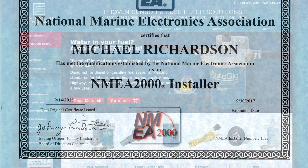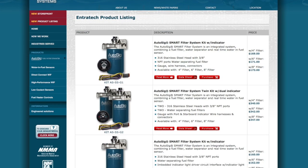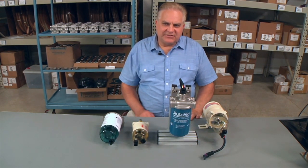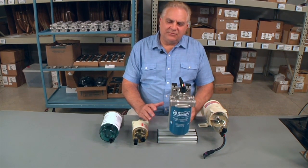For more information, please visit endrotech.com to view the AutoSIG fuel filter water separator systems. You can also click on the YouTube channel from the webpage to view current videos on AutoSIG. As this video wraps up, Mike Richardson, owner and president of Endrotech Systems, will be available to answer any of your questions.